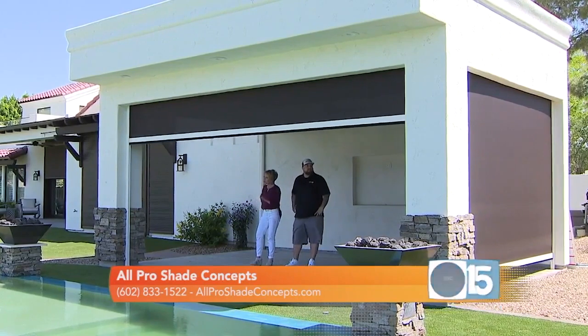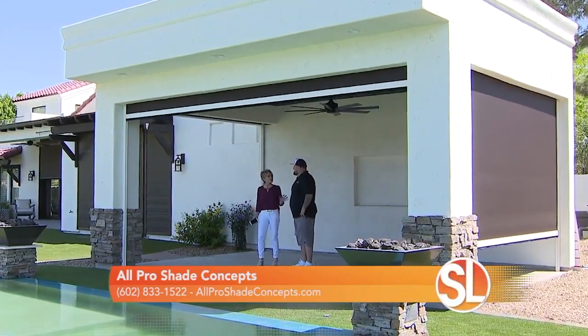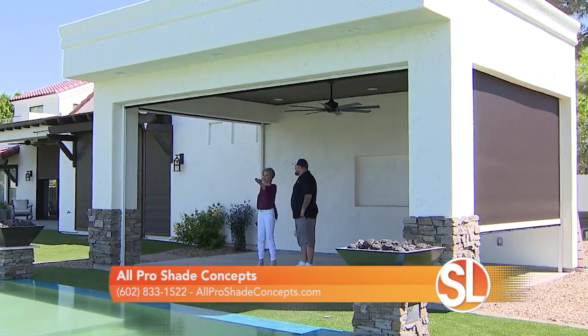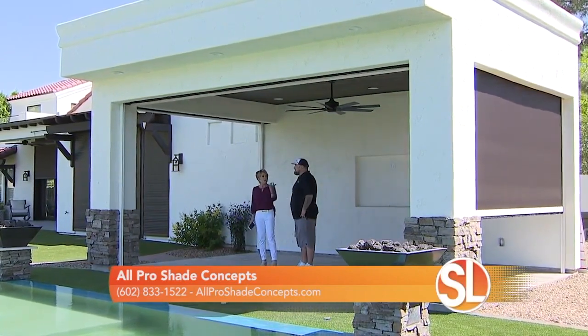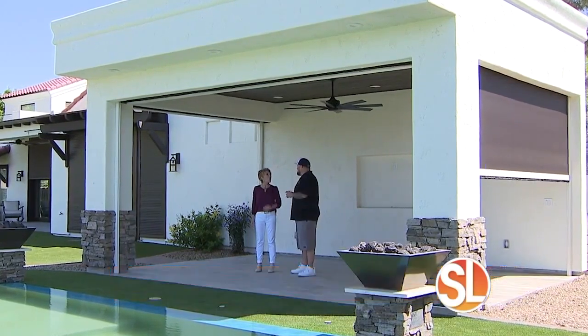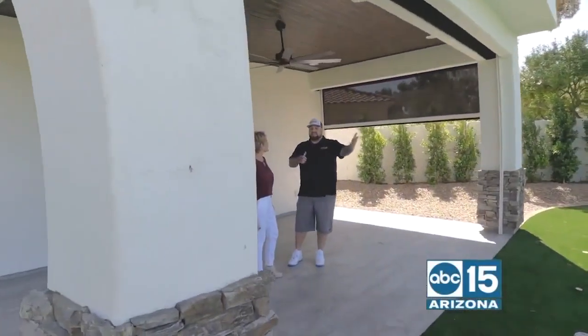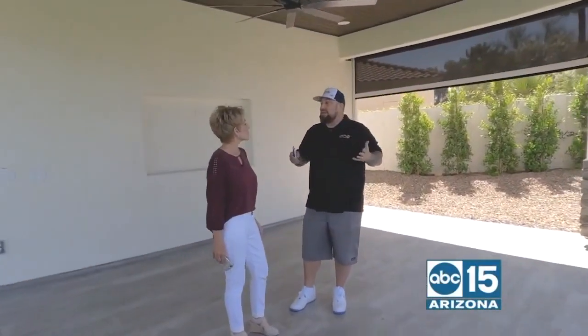When you were looking at us earlier, you can still see out. So you come in here, you can enjoy the weather and the view. They've got a golf course here — it's gorgeous. But what kind of UV protection do we get? She got 97%. Wow, 97%. So when the sun sets that way in the afternoon, it's at least a 20-degree cooling difference from when the shades are up to when the shades are down.